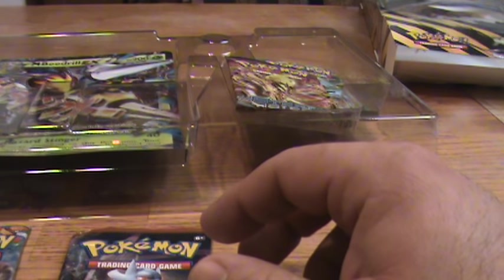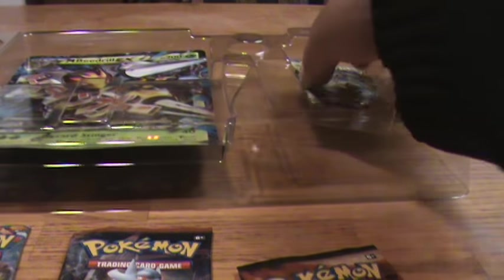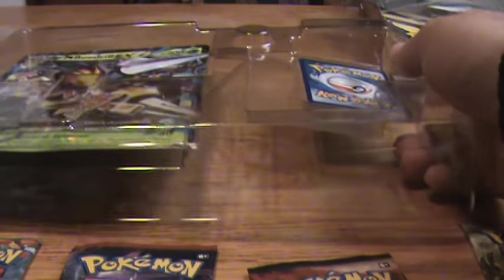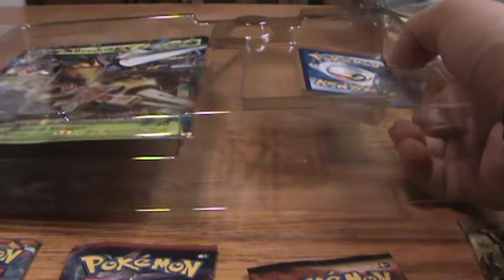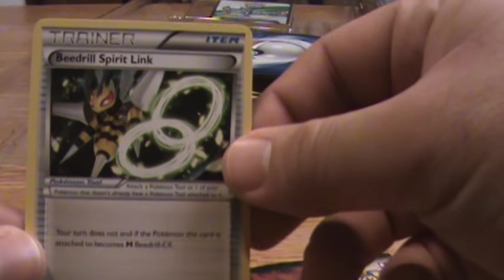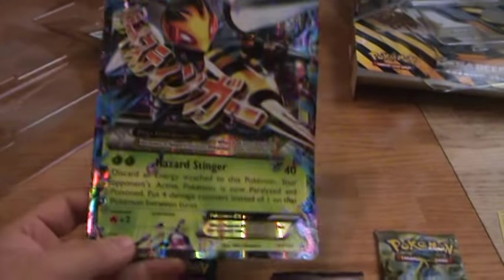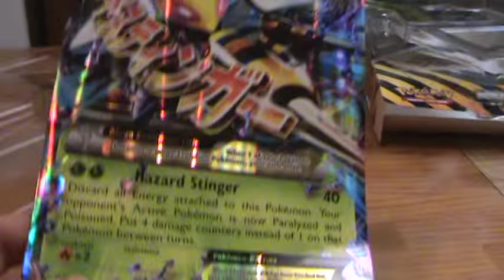We got Furious Fists, two Steam Siege, two Fates Collide, and Breakthrough — not a bad assortment. There's also the Spirit Link card: the Beedrill Spirit Link. And the Jumbo card is bent in here, which I kind of noticed from the box. That kind of sucks, you can see it's bent. At least it's a Jumbo and not an actual card — I can probably flatten that out. Still a cool looking Jumbo.